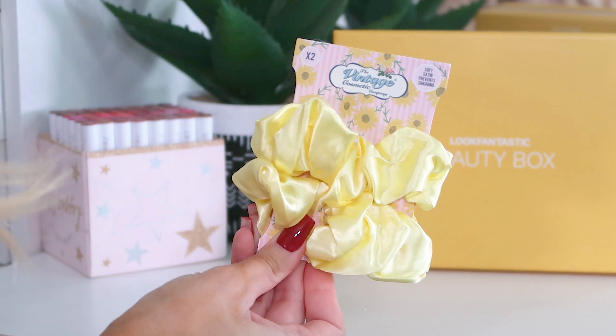I have high hopes for this box — I love autumn themes, so let's dive into the unboxing and see what's in the October Look Fantastic beauty box. Inside we've clearly got a yellow theme going on, which is not really my color but I'm going to work with it. First up we've got some of the Vintage Cosmetic Company hair scrunchies.